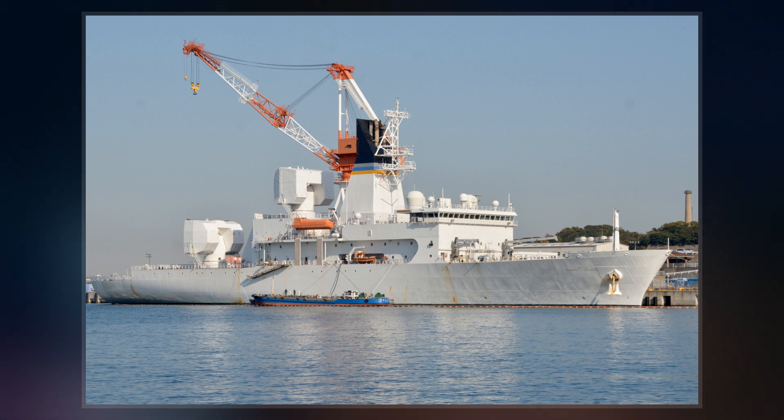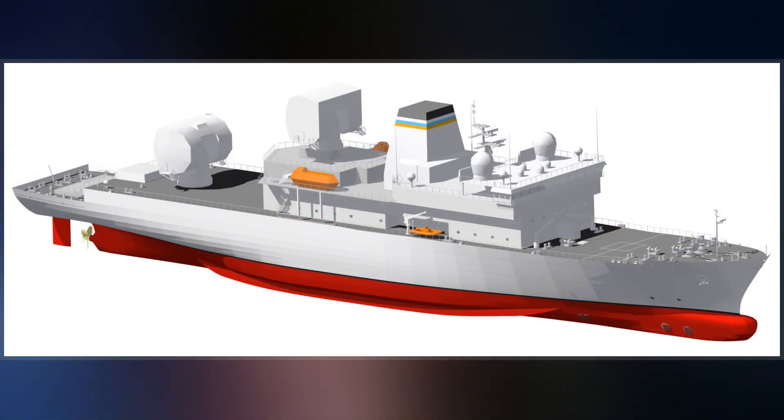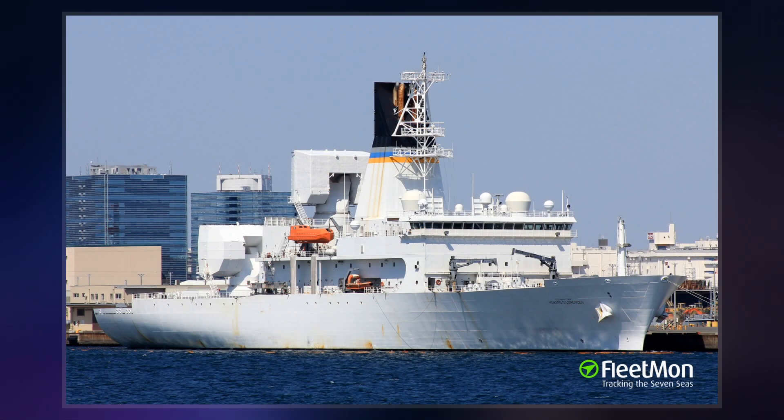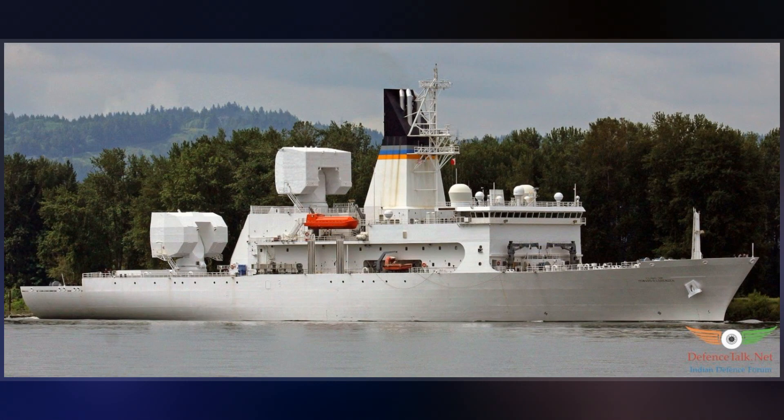This ship carries a next-generation active electronically scanned array radar system named Cobra King. USNS Howard O'Lorenzen is 12,642 long tons, 534 feet in length, and has a beam of 89 feet.